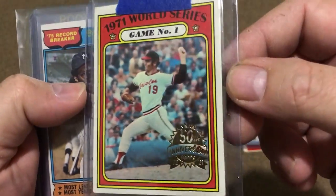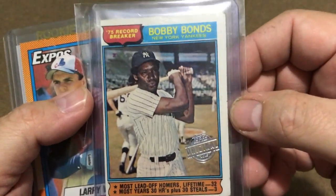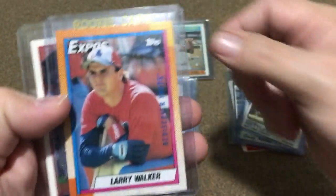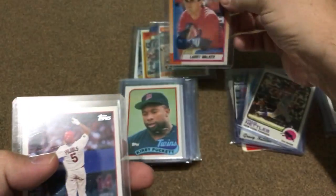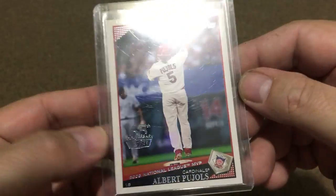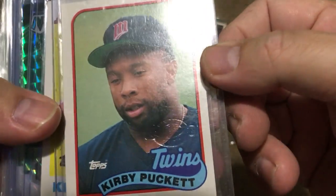That 1972 right there is a pretty good card — happy to get that one. Bobby Bonds, that's a pretty good one. A 1975 record breaker, and there's a Larry Walker rookie card — that's pretty good. It's in the Rediscover Blue — that's pretty good. And there's a Topps 65th.